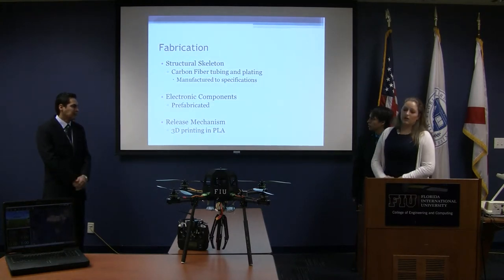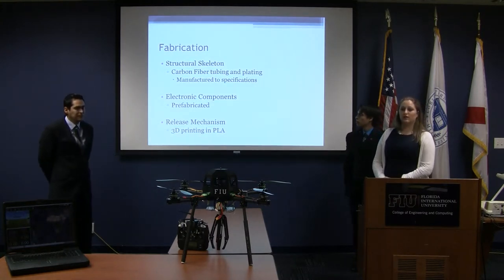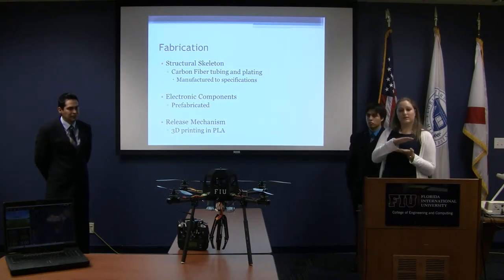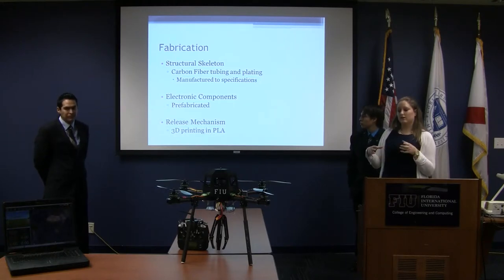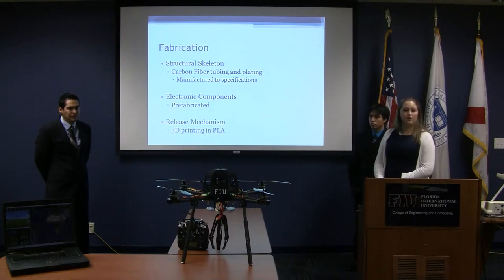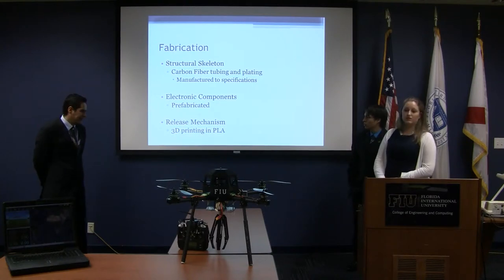The structural components of the quadcopter were fabricated using carbon fiber tubing and plates — about three circular carbon fiber plates stacked upon each other, on which the electrical components are mounted. These were manufactured to specifications. The electronic components were prefabricated but assembled within our specifications. The release mechanism was 3D printed using PLA.